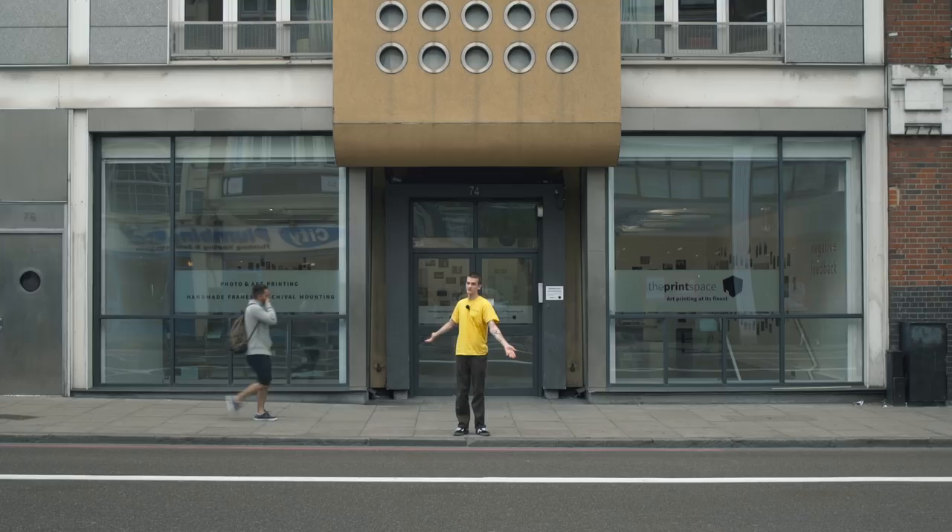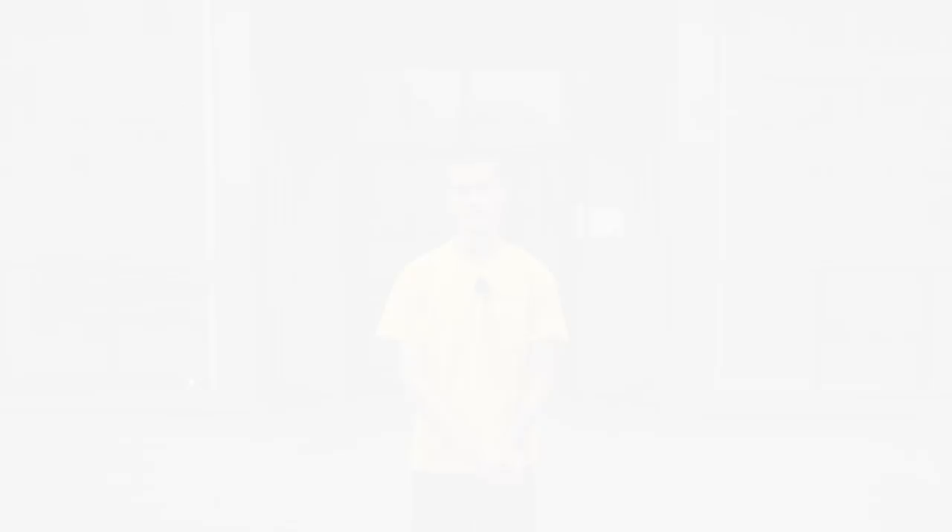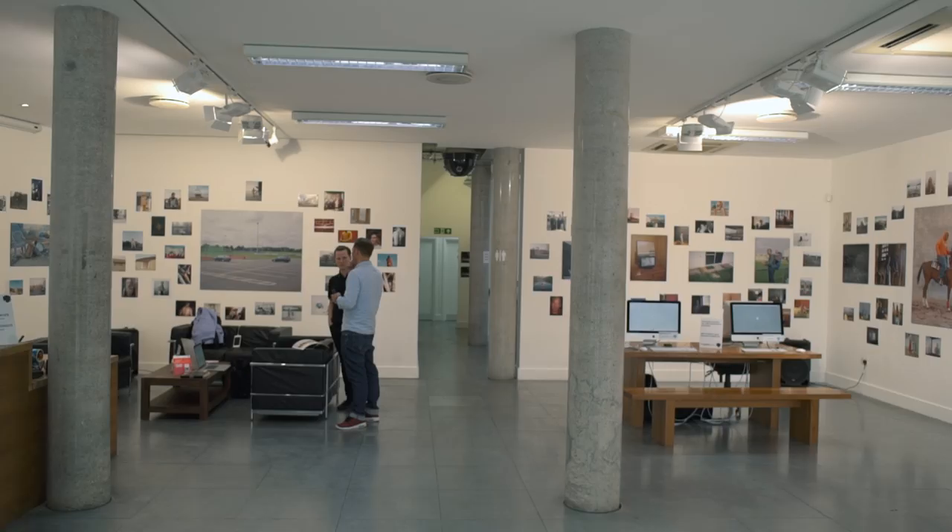So today we are outside the Print Space, which is this building that I'm sitting in front of, and we're going to be taking a look at the exhibition that we currently are holding. So why don't you come inside and have a look?